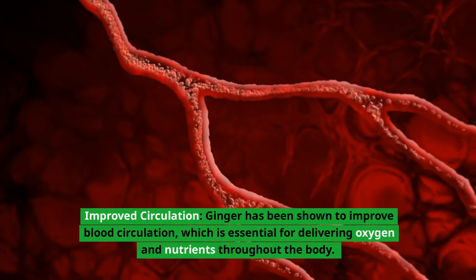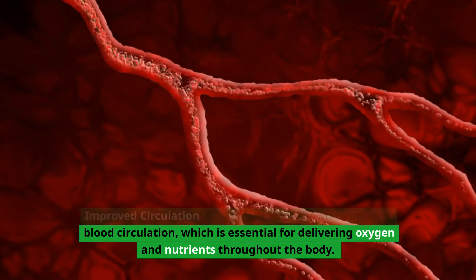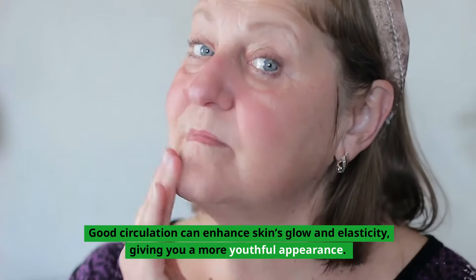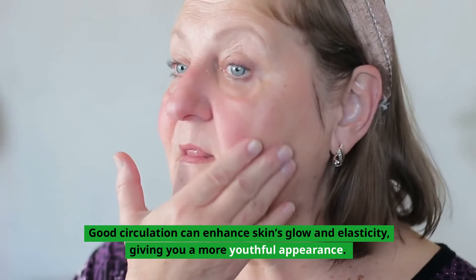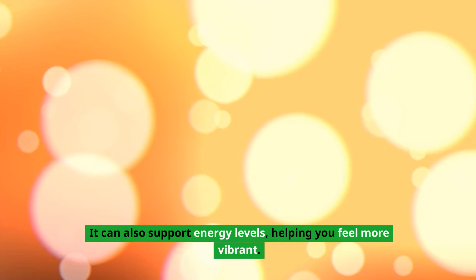Improved circulation: ginger has been shown to improve blood circulation, which is essential for delivering oxygen and nutrients throughout the body. Good circulation can enhance skin's glow and elasticity, giving you a more youthful appearance. It can also support energy levels, helping you feel more vibrant.